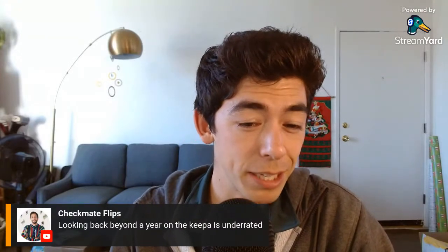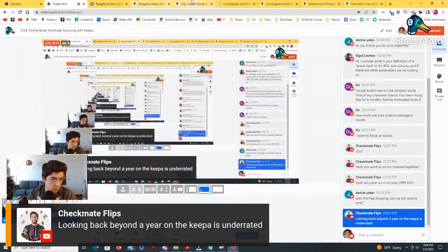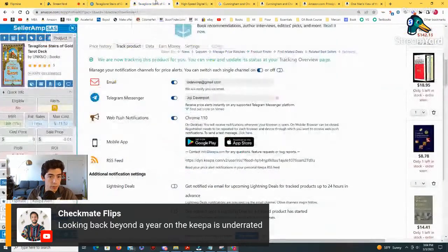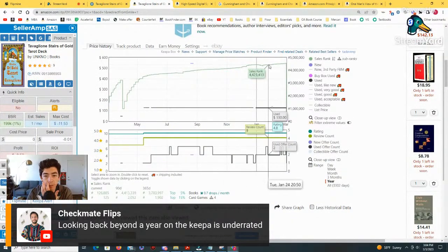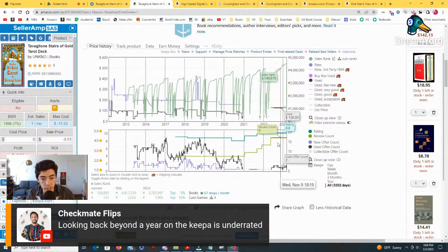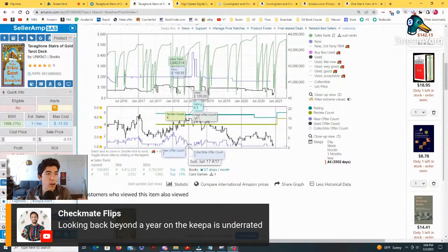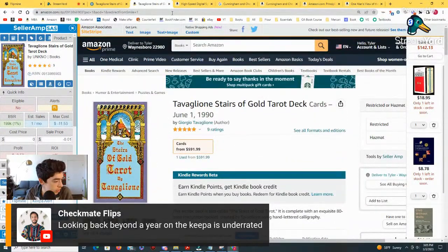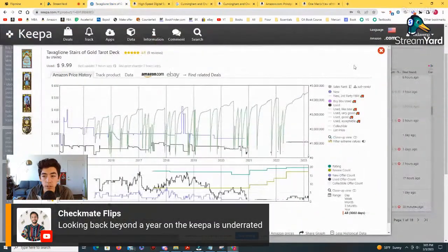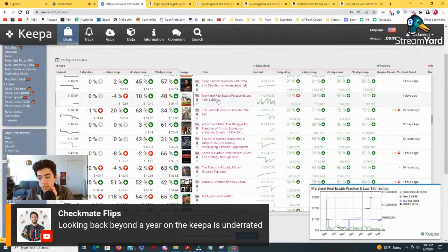Looking back beyond a year on the Keepa chart is underrated. Some people would scan that with ScoutIQ and they'd just say not to accept it because the rank is 4 million, but the use price is really high and clearly this is something that's not a textbook. This came out in 1990 — it's been out for over 30 years. If this has been out that long, is there really any difference between 2018 and 2023? Not really. Clearly someone was willing to buy this in 2018 — why would they not be willing to buy in 2023? That's kind of my thoughts on a book like that, and something I would definitely track.